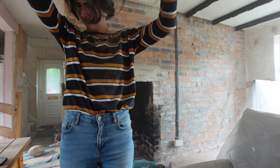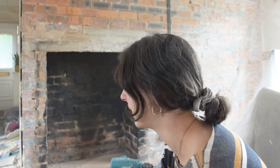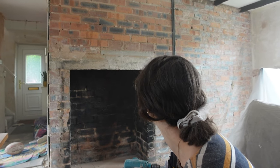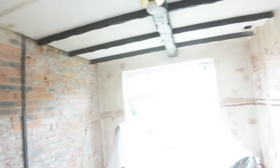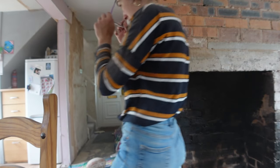I am dying — I might get killed by this project. Please tell me that it looks better, because I'm not sure — I don't even think I see a difference. Look how dusty this room is. I need a break for sure. This is insane.